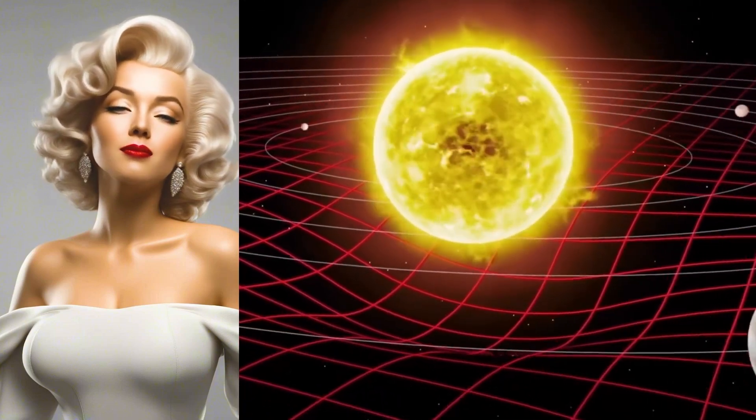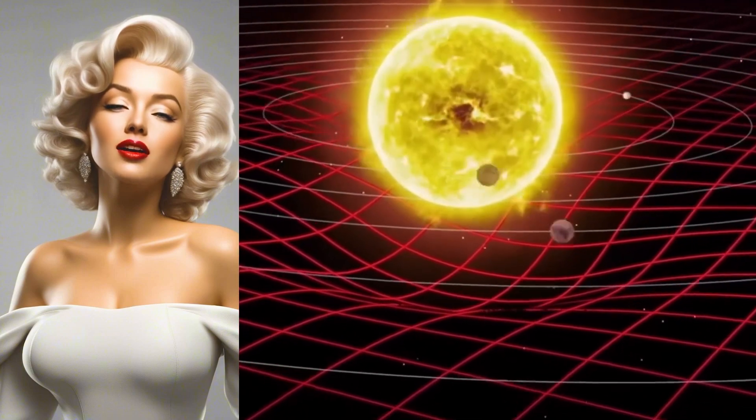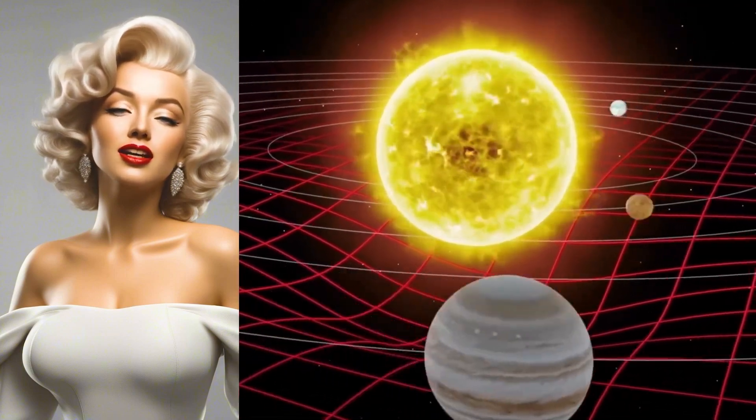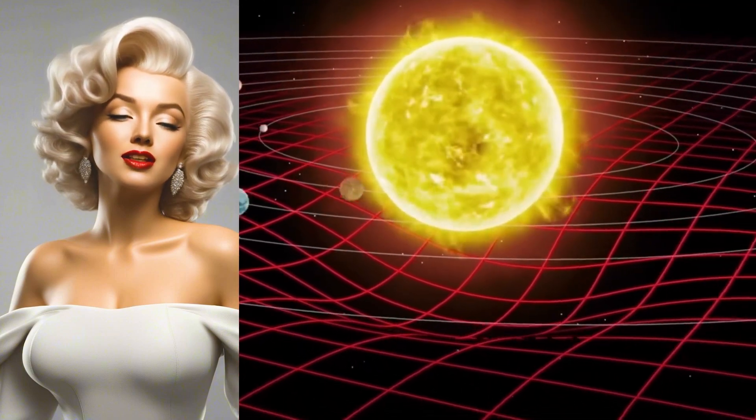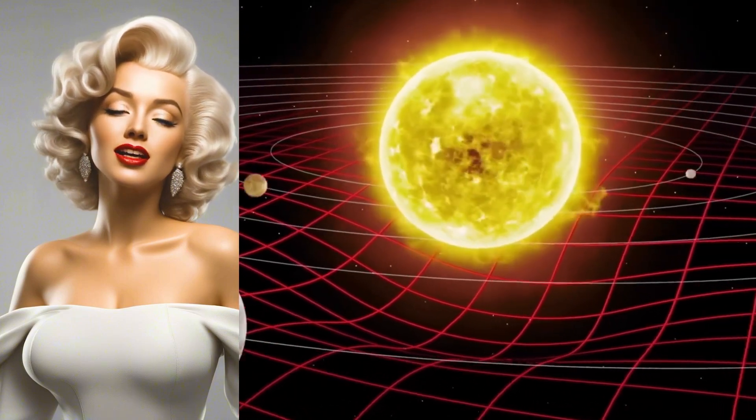I am Marilyn Monroe. Today, we're diving deep into the heart of our solar system and exploring the incredible structure of the sun. You'll be amazed at what's hidden beneath those shining rays. So, let's get started.